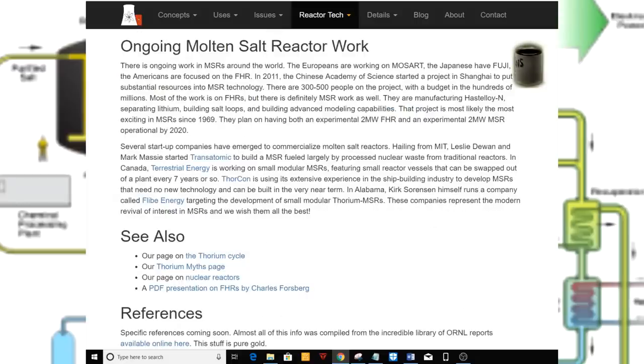Several startup companies have emerged to commercialize molten salt reactors. Hailing from MIT, Leslie Dewan and Mark Massey started Transatomic to build an MSR fueled largely by processed nuclear waste from traditional reactors. In Canada, Terrestrial Energy is working on small modular MSRs featuring small reactor vessels that can be swapped out of a plant every seven years or so. Thorcon is using its extensive experience in the shipbuilding industry to develop MSRs that need no new technology and can be built in the very near term. In Alabama, Kirk Sorensen himself runs a company called Flibe Energy, targeting development of small modular thorium MSRs. These companies represent the modern revival of interest in MSRs, and we wish them all the best.